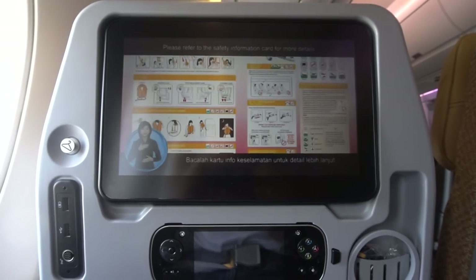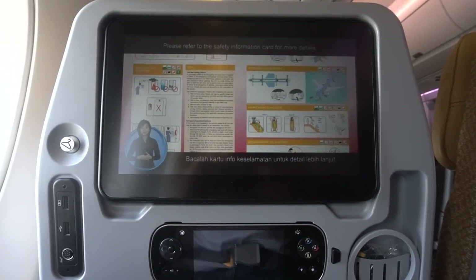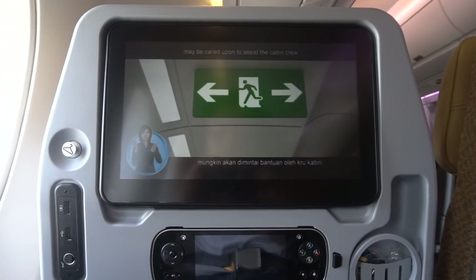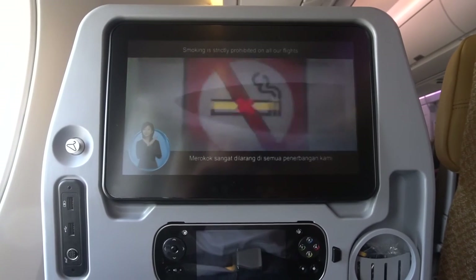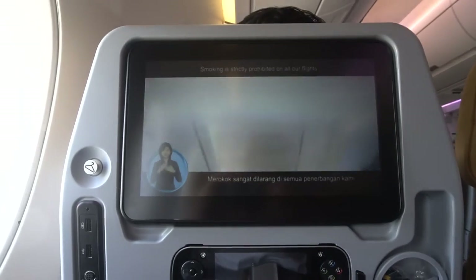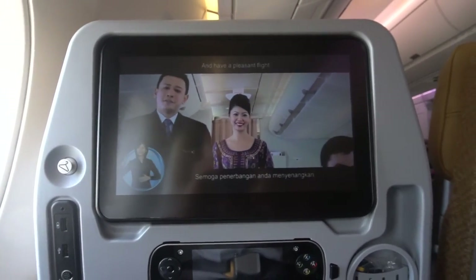Please refer to the safety information card for more details. Passengers seated at the emergency exit doors may be called upon to assist the cabin crew. Smoking is strictly prohibited on all our flights. Thank you for your attention, and have a blessed flight.